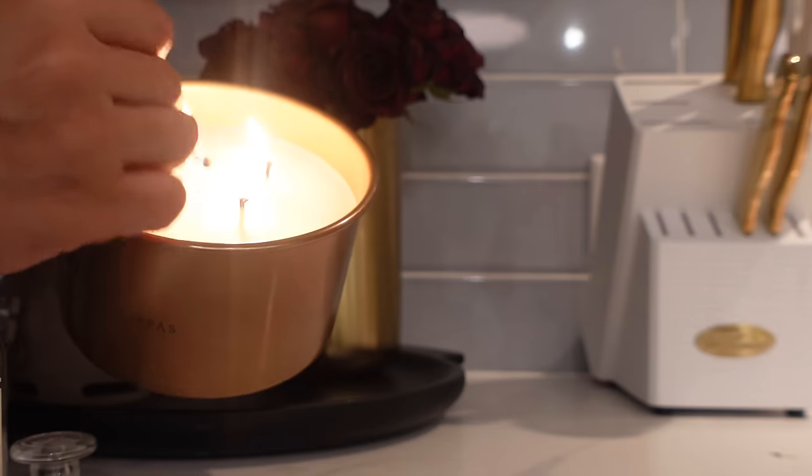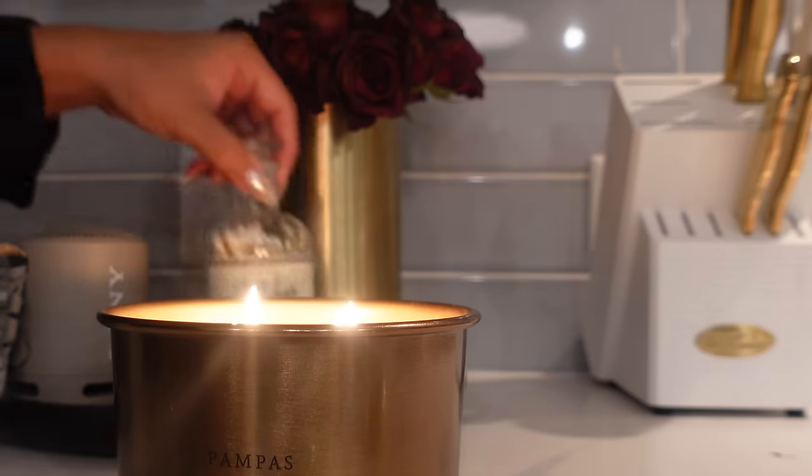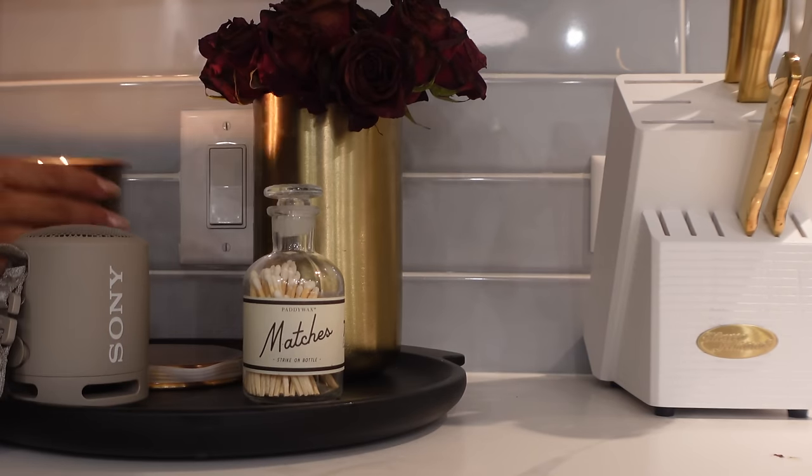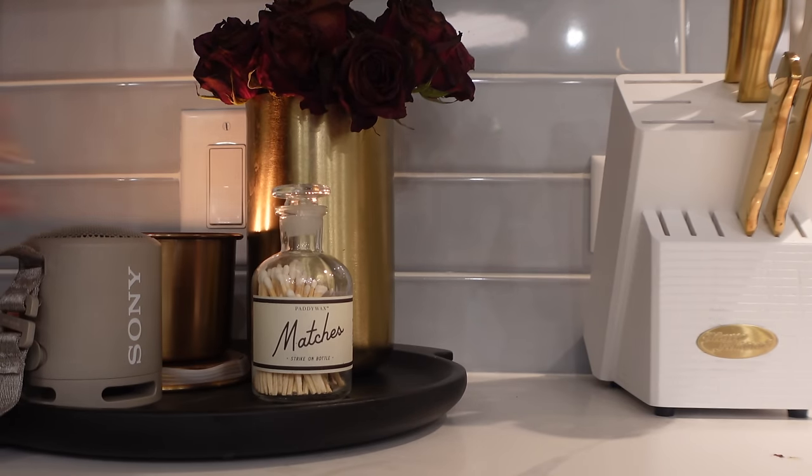I poured myself a glass of wine this night — I'm not a huge drinker, but I have all these wines from Cellars that I just don't drink that often, so I figured why not?